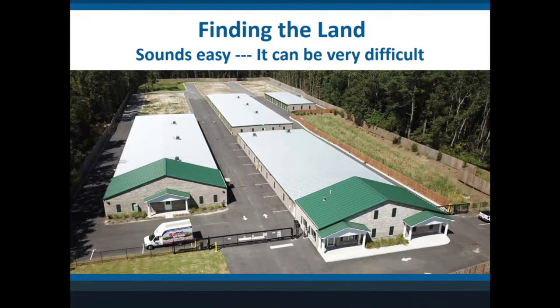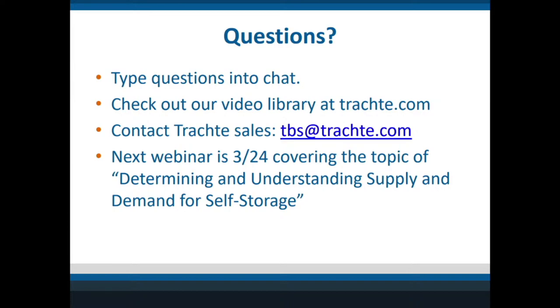Here's a very nice site down in South Carolina — it faces the front, they did wide buildings, it's climate-controlled, they have good coverage, the retention pond is on the right-hand side, and in the back they have room to expand. This is the goal for most people — it sounds easy to find but it's not. Self-storage continues to grow as a business, and if you pick the right site you will have very good success.